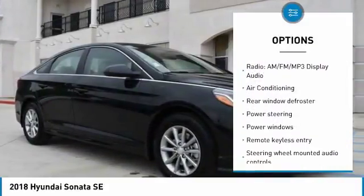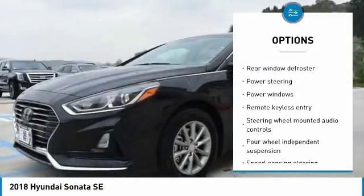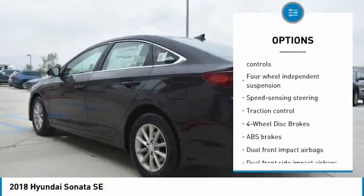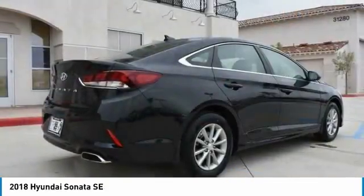Traction control, dual airbags, air conditioning, power steering, four-wheel disc brakes, electronic stability control, security system, rear window defroster, trip computer, power windows.